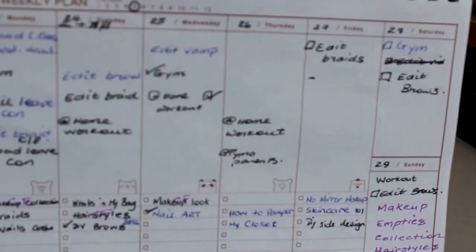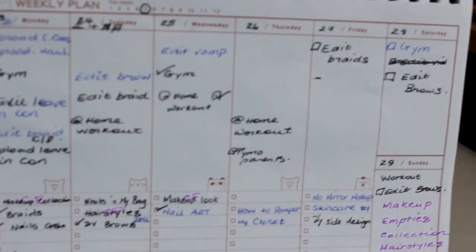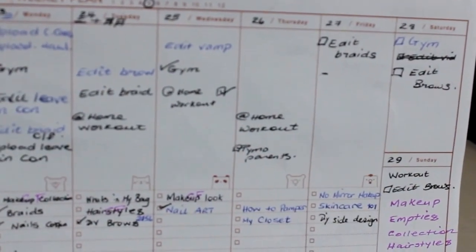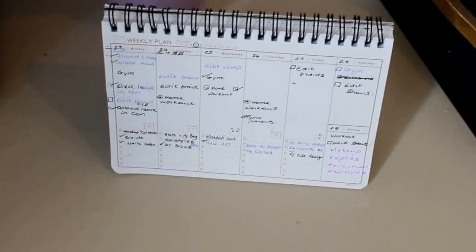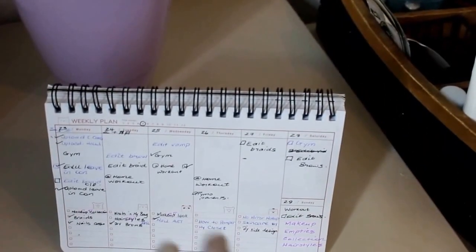I have a new planner. This is what I use to plan my days, my weeks, and when I'm going to upload and things like that. I really like it because I can put it to stand up and come and see my list and be motivated to do what I have to do.